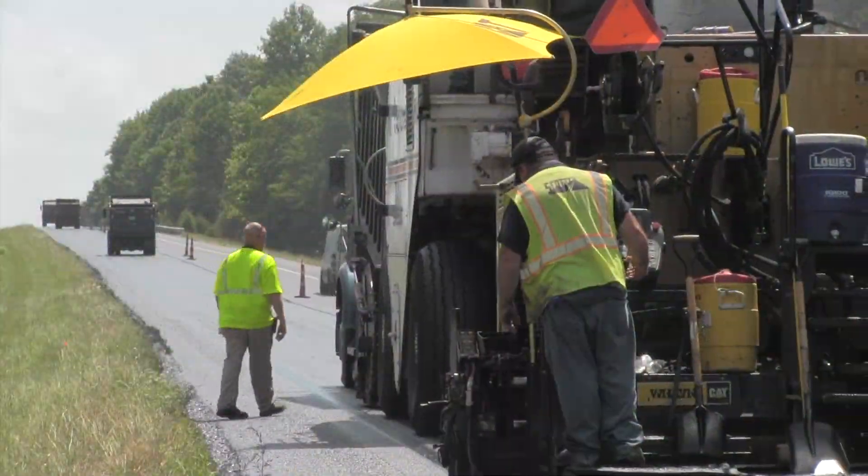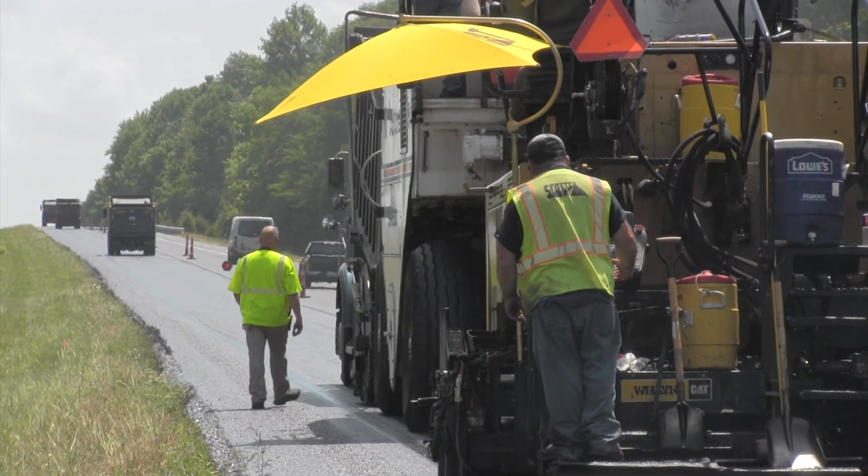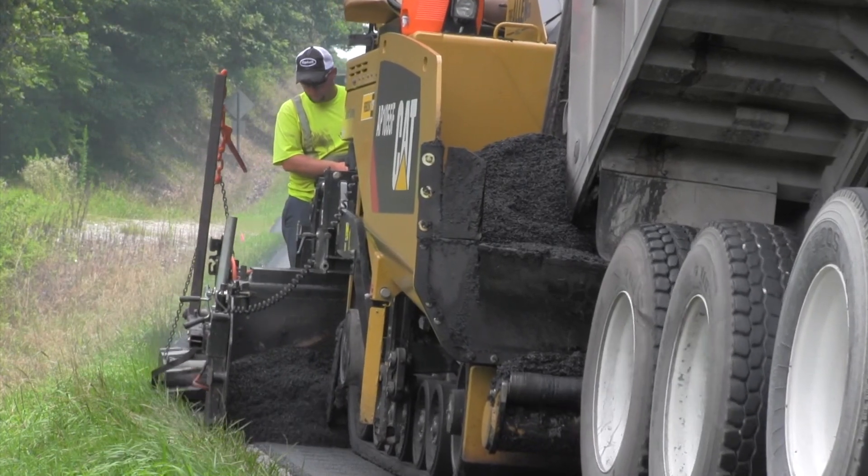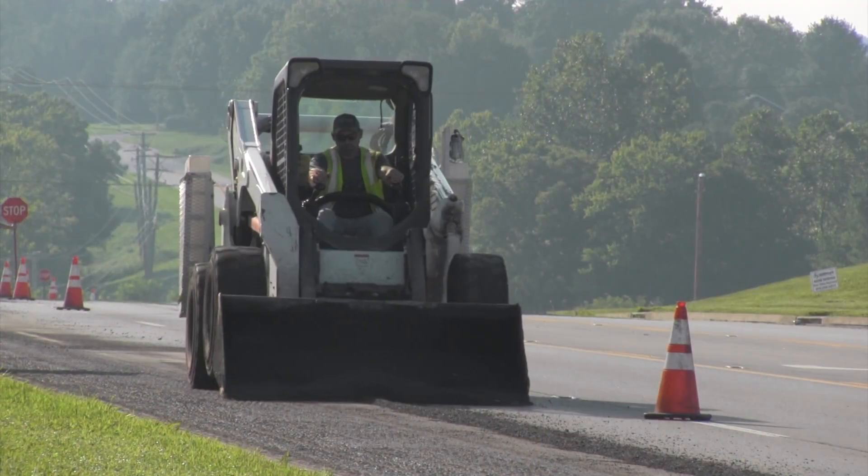It's important to realize that since preventive maintenance products are placed thinner than traditional asphalt overlays, they are only recommended for use on existing road surfaces that are still in good or fair condition.